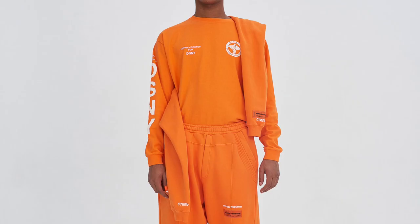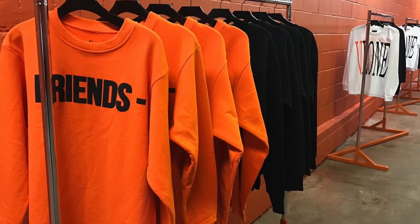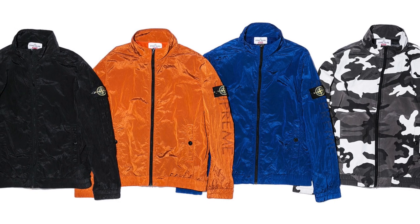Hey guys, today I'm bringing you a pickup video and this one will be on pieces I have containing the colour orange. Orange has been somewhat of a popular colour in street style and even though it hasn't been overly popularised, it's definitely flirted with or been on the verge of becoming a trend over the past few years. Leading brands such as Vetman, Helen Preston, Supreme and Vlone have had orange injected into their pieces in the past which have turned out really well. Stone Island even plays around with the colour, so it definitely has a place in today's fashion scene.